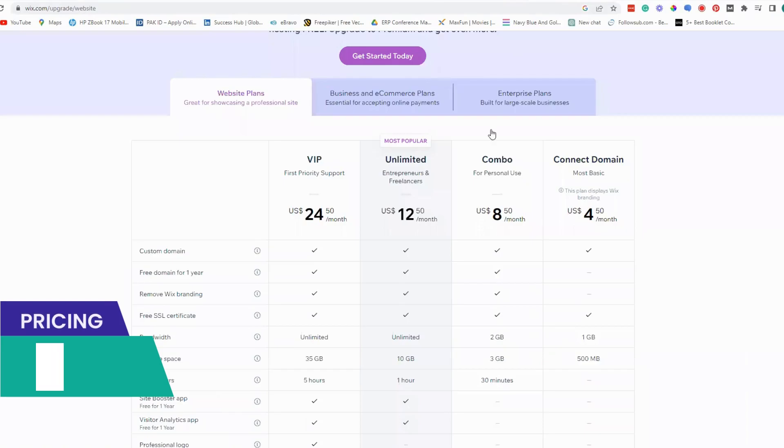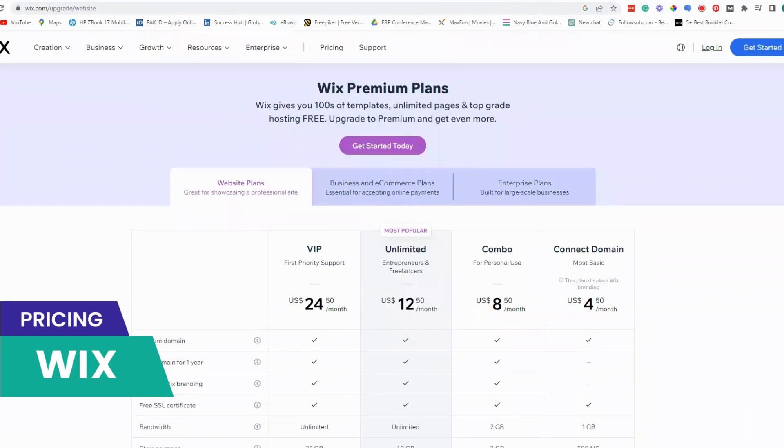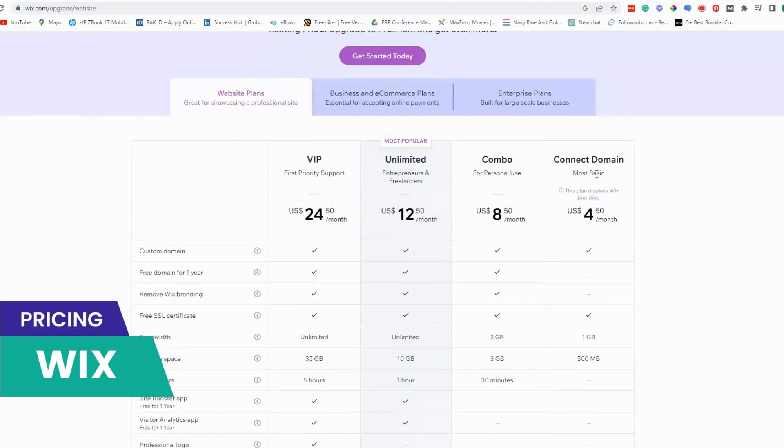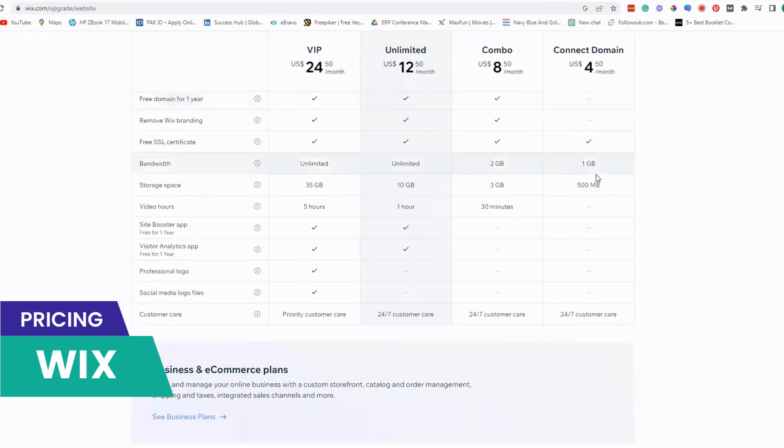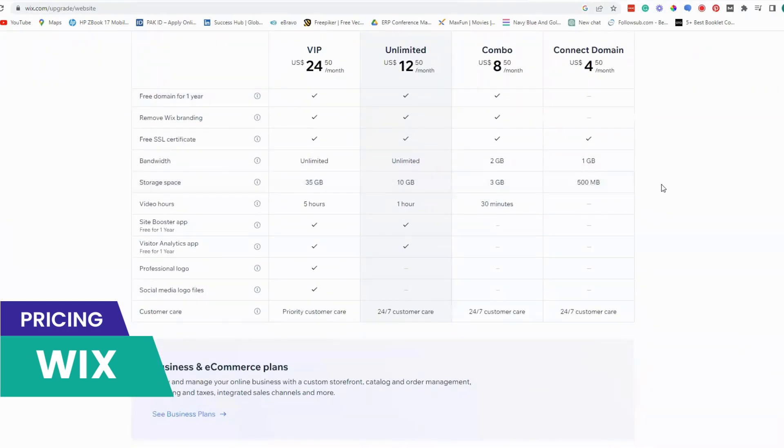Wix offers a range of pricing plans starting from $4 per month for the basic plan and going up to $24 per month for the business VIP plan. Each plan comes with a different amount of storage and bandwidth, and a different level of support.